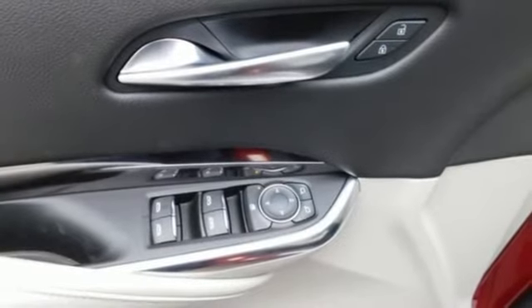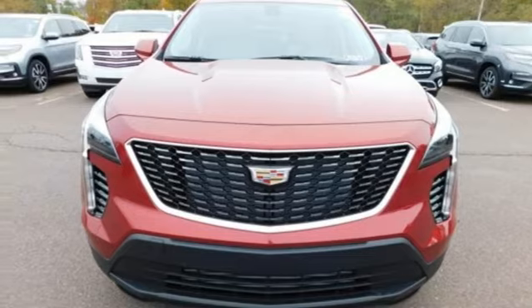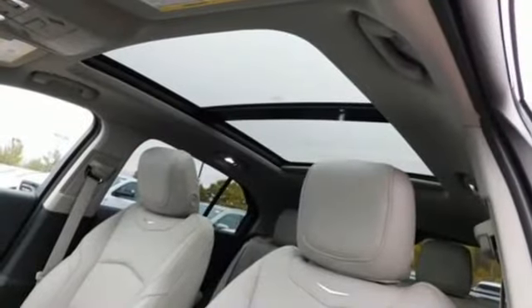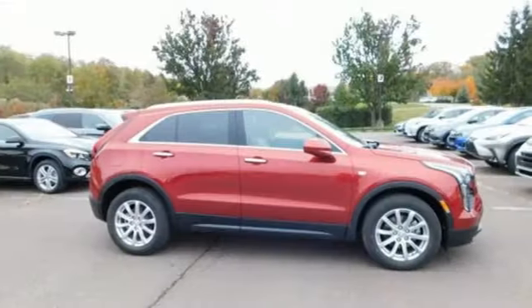Configurable instrument gauges, Cadillac Q external memory control, doors and push-button start proximity key, cabin preconditioning, rear parking sensors, and automatic transmission.